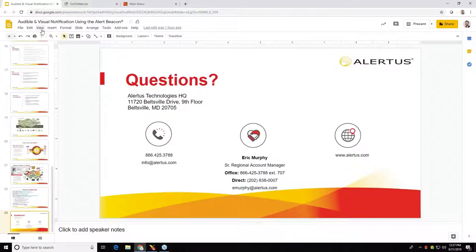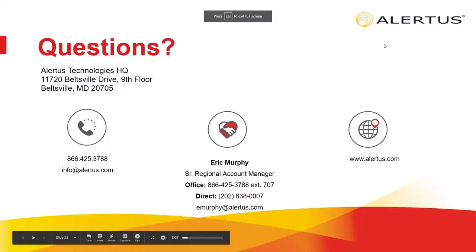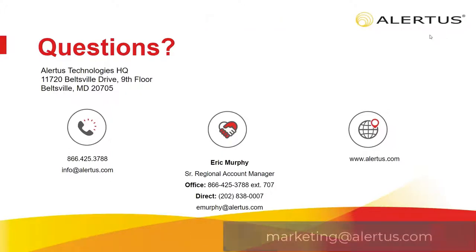We have now concluded the Q&A session of our presentation. Again, if we did not get to your question, we will directly reach out to you with an answer. If you have any questions or need additional information, please feel free to reach out to marketing@alertus.com. For more information on Alertus and our solutions, visit alertus.com. If you are interested in upcoming webinars, please visit alertus.com/webinars to see the full schedule. We thank you for joining today's webinar and look forward to meeting you again soon.